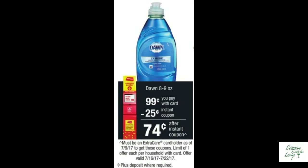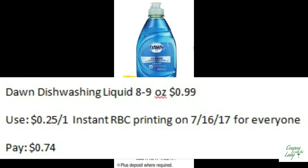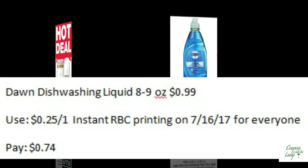If you're running low on dishwashing detergent, this is a good week for you. Dawn Dishwashing Liquid, the 8 to 9-ounce bottles, are only $0.99. If you pair that up with the Instant Redbox Coupon that's printing out for everyone starting 7/16, you'll only pay $0.74.